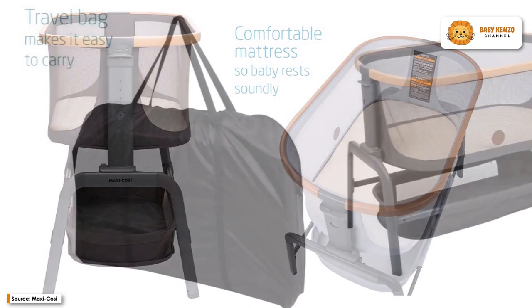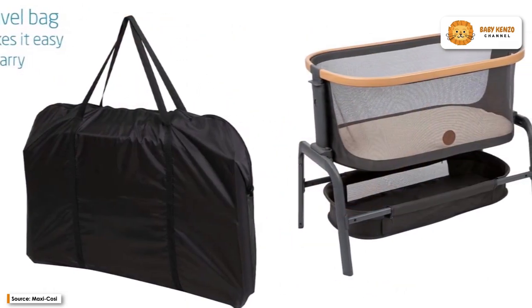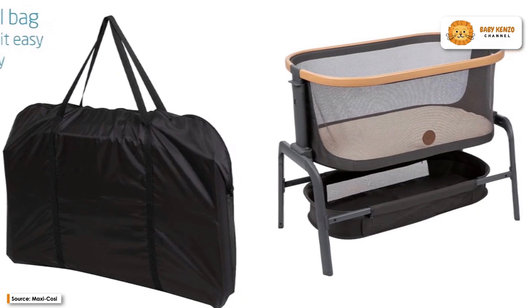The Maxi-Cosi Aura is designed with your comfort in mind. So why wait? Give it a shot right now!